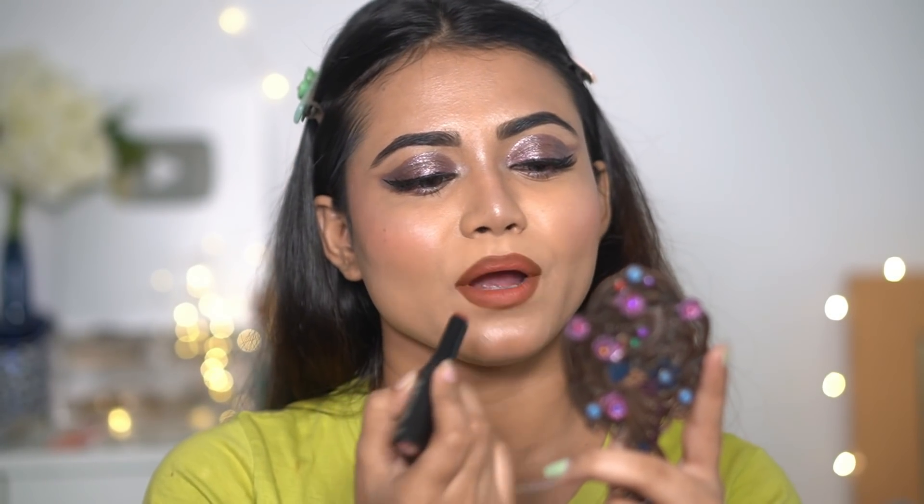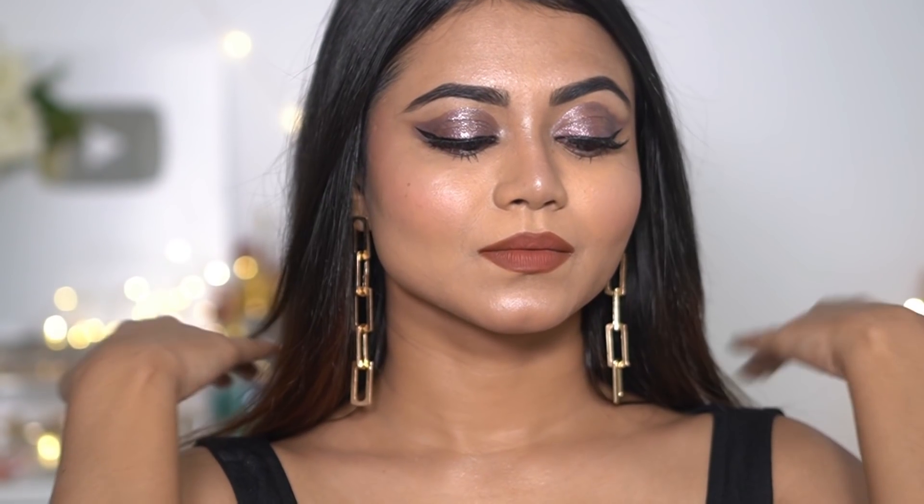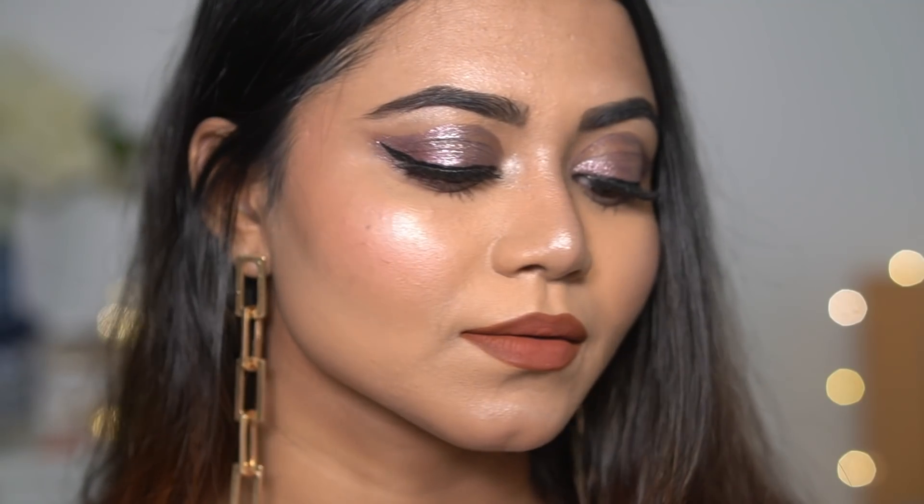This is my final look and it's looking beautiful! I didn't even know that under 200 rupees I could create such a beautiful look. That's it for today's video — I hope you guys enjoyed it. I'll see you in my next one. Till then, bye, take care, and I love you all!